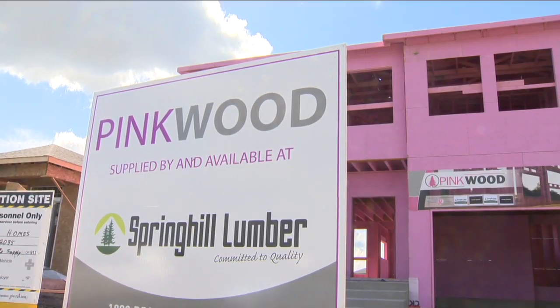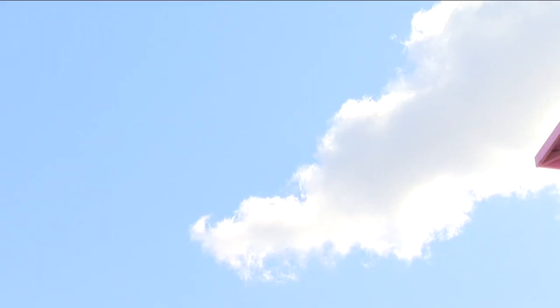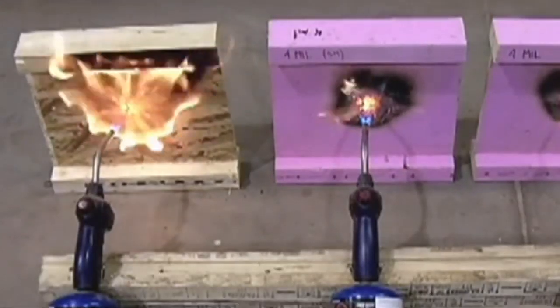Take us back to how this whole product Pinkwood came to be. The owner of the company was doing manufacturing of I-joists before, and some ex-employees came to him and asked if he would start manufacturing again. He said yes, but he didn't want to just compete on price. He knew that I-joists had one basic flaw — in a fire, they don't perform very well.